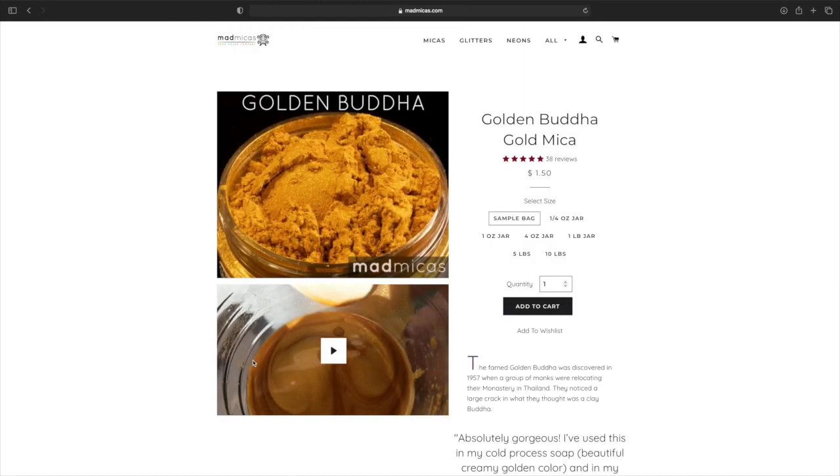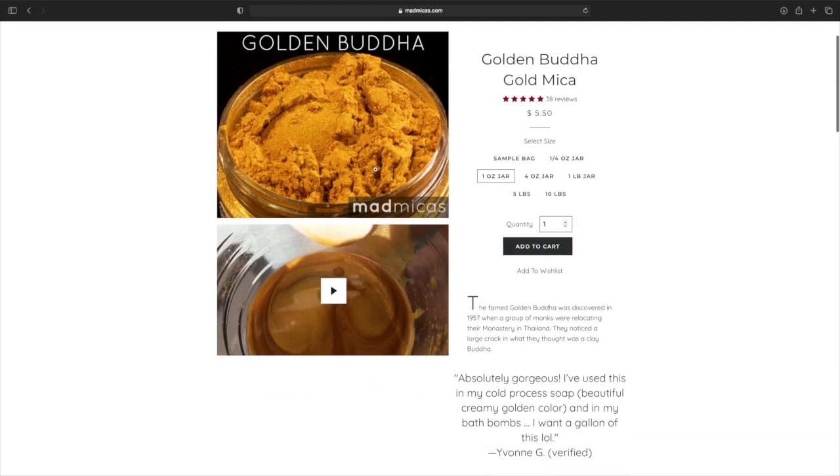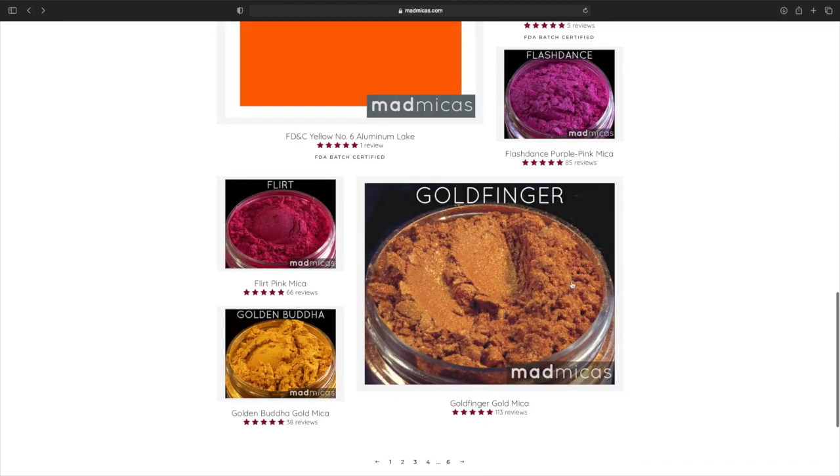Golden Butter Gold Mica — this reminds me of 24K, but it's a little bit darker. Four ounce is $18.50. I'd recommend a one fourth ounce or a one ounce jar to start off with. But that is gorgeous.